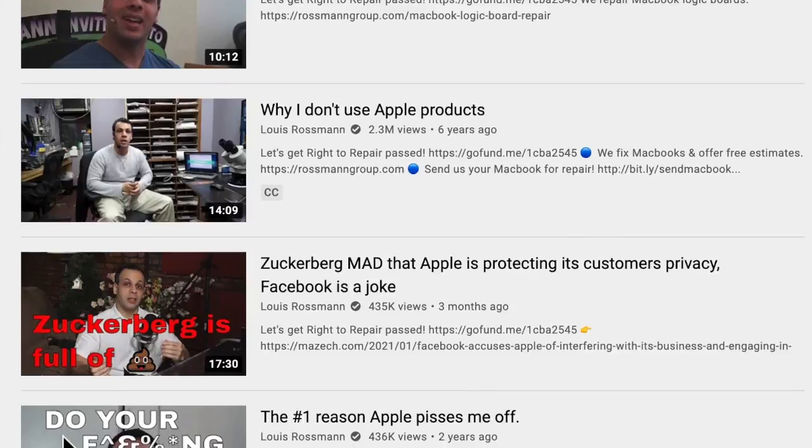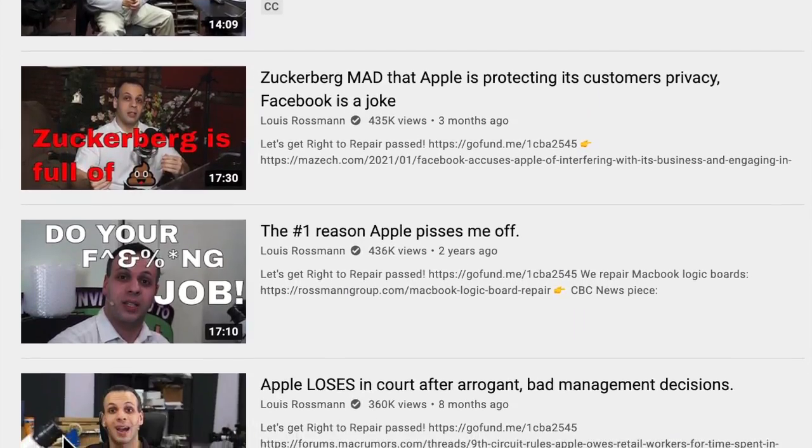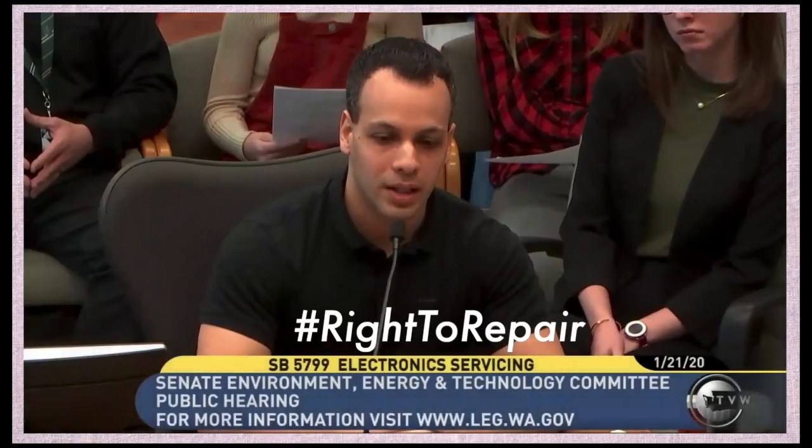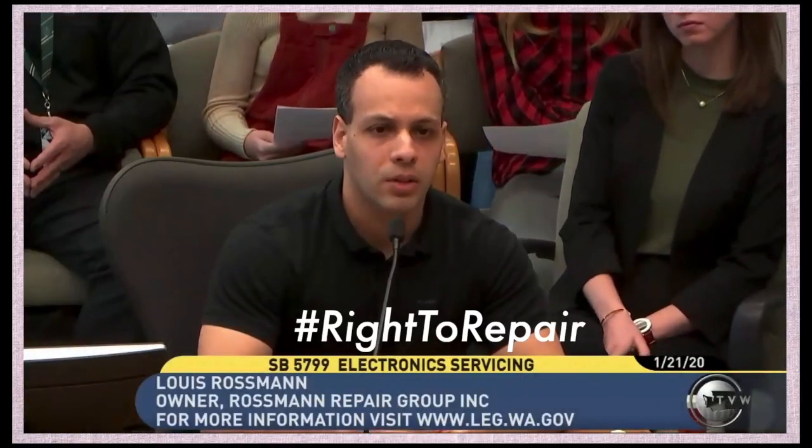Everything else about my MacBook I've loved, but I really want to try the M1 chip. Shouts to Louis Grossman, another technology YouTuber who talks a lot about Apple defects in certain devices — certain model phones, iPads, laptops — and how Apple just keeps on making them without fixing that bug or design flaw.